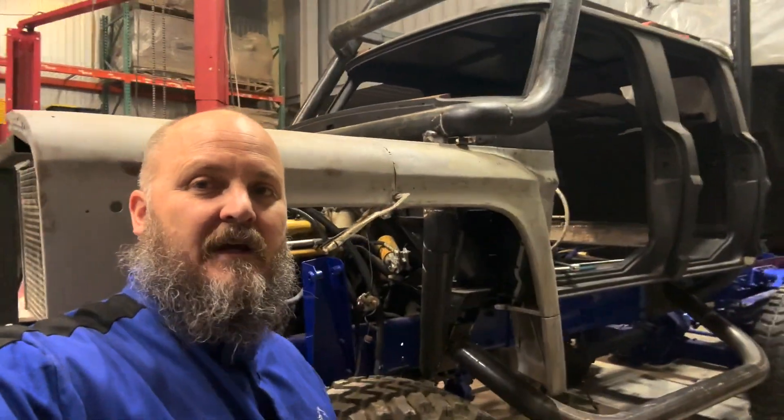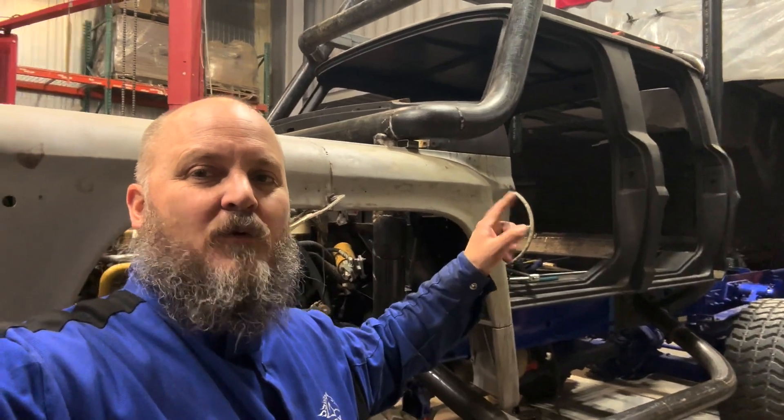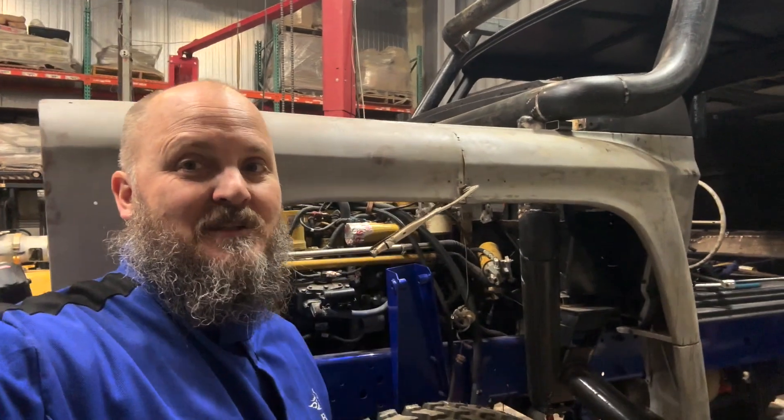Want to see an unbelievable truck? Check this thing out. Boy, I need to get the doors on this. 1967 F-350 four-door, F-600 hood assembly that stretched a foot — still needs to be finished.